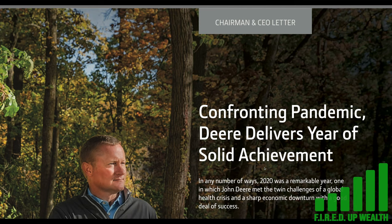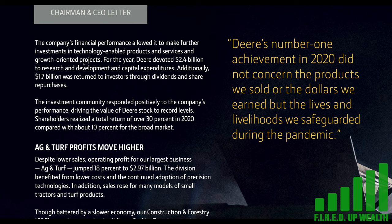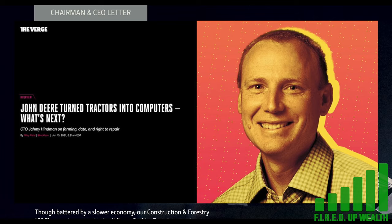This is a letter from the CEO, and you can get it right from their website. The company's financial performance allowed it to make further investments in technology-enabled products and services for growth-oriented projects. For the year, Deer devoted 2.4 billion dollars to research and development. Additionally, 1.7 billion was returned to investors through dividends and share repurchases. They also hired a chief technology officer — a CTO at John Deere — something they hadn't had before.